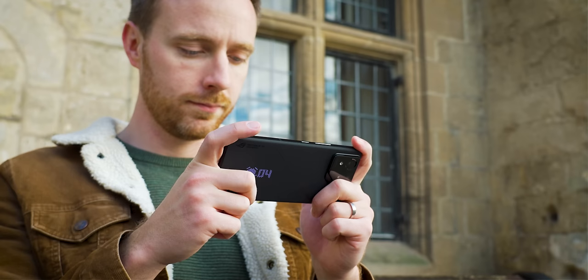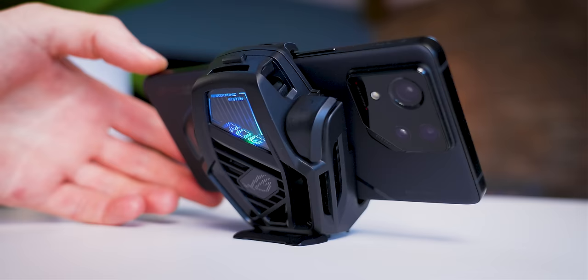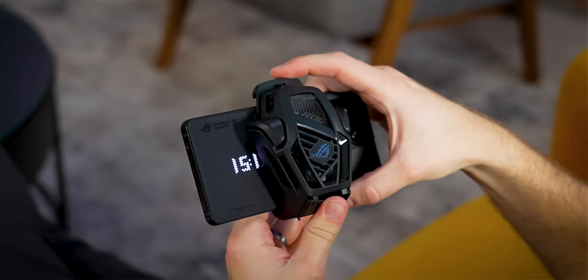If you fire up the ROG Armoury Crate app, you can put it in X mode for the best performance. For the absolute best sustained performance, you'll want to plug in the Aeroactive Cooler X, which comes bundled with the Pro — although you have to buy it separately with the regular Phone 8 — and simply plug it into the extra USB-C port to keep frame rates high and the phone cool.